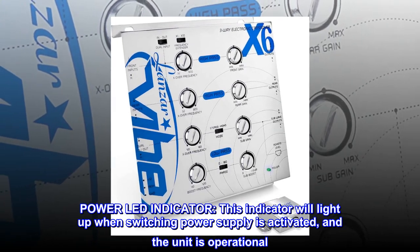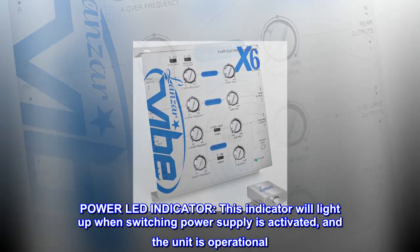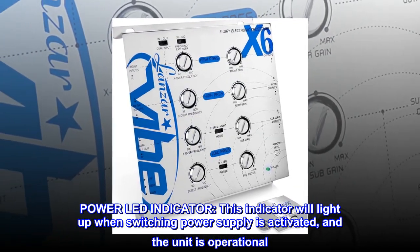Power LED indicator. This indicator will light up when the switching power supply is activated and the unit is operational.